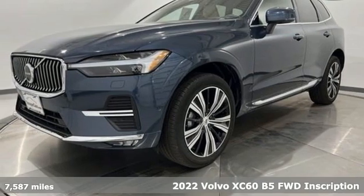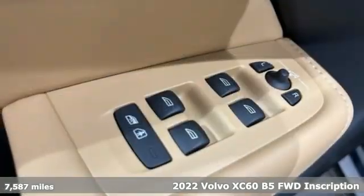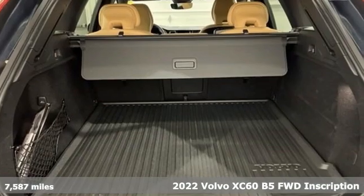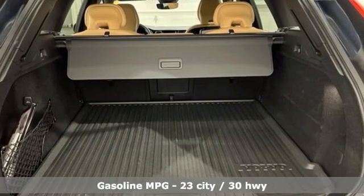It's a 2022 Volvo XC60. It is designed for real people living real lives, namely you. A great vehicle is comprised of great features like these.